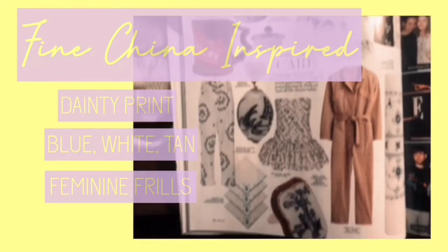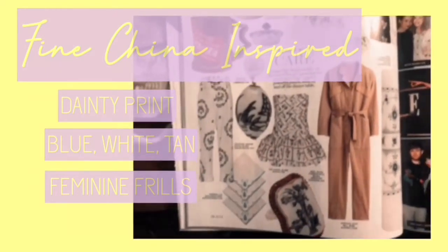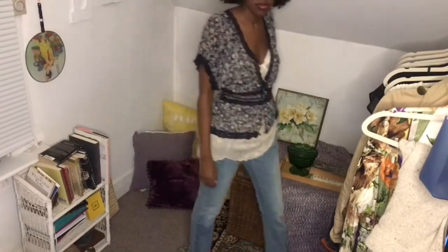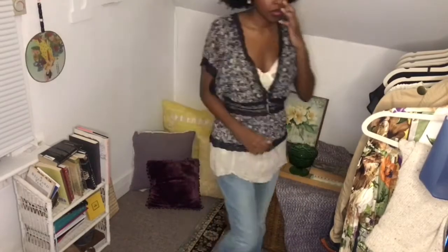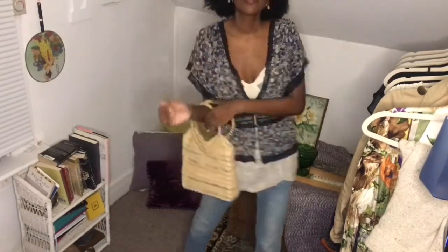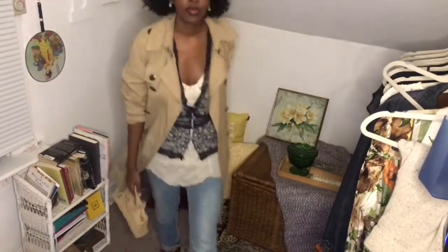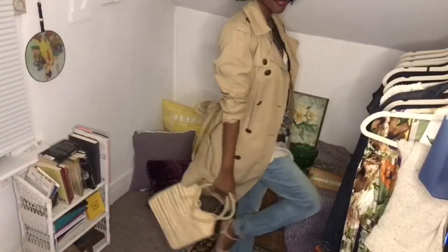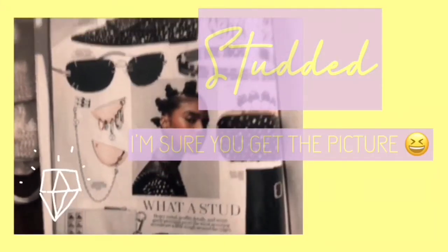The first trend is fine china inspired, and you can recreate this look with dainty prints, blue, white, and tan color palettes, and feminine frills. I decided to pair it with shoes I thrifted — they're Ferragamo — along with a blue La Perla cami I thrifted, a thrifted bag, an Ann Taylor trench coat, and jeans from Mango. I really love the girly aspect and all the little feminine details, but it's not too overwhelming.